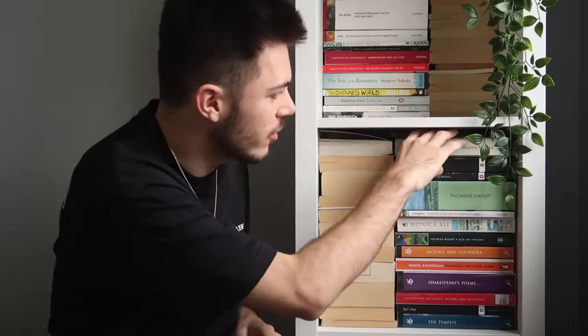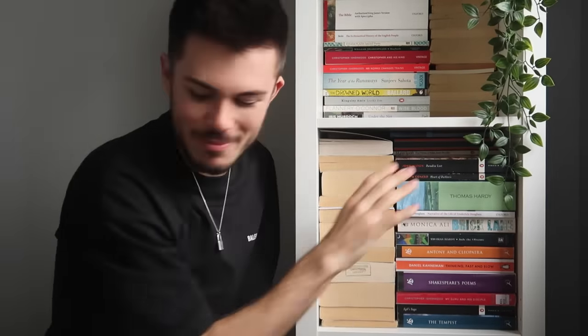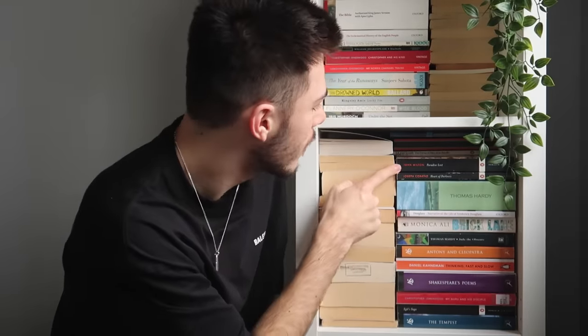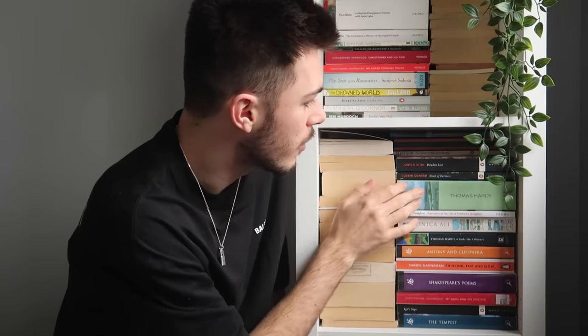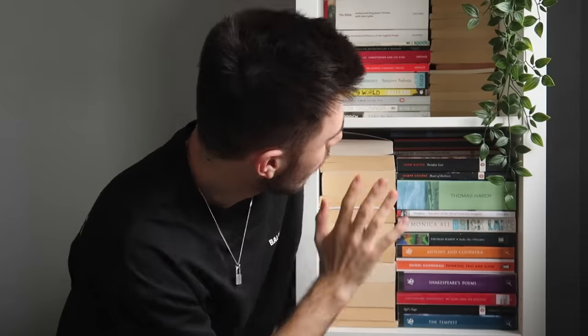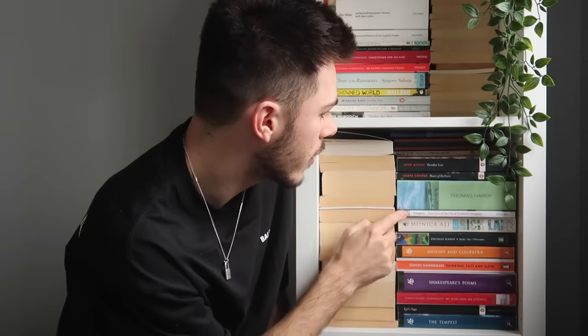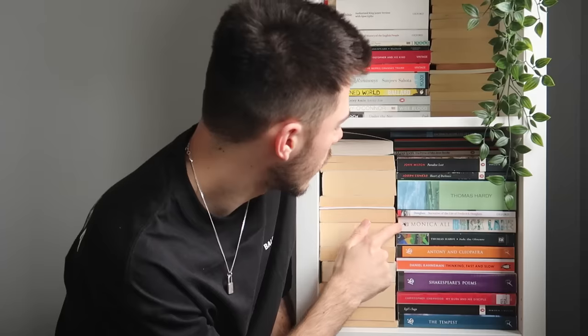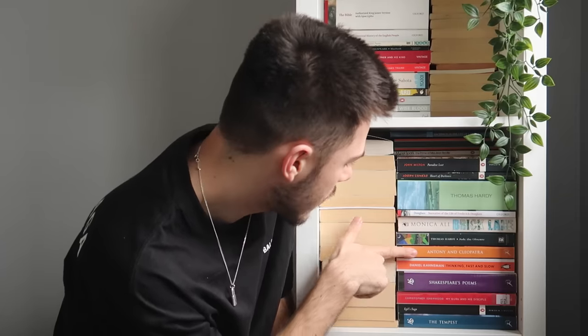Let's try and do the next shelf. Firstly we have another copy of The Year of the Runaways — I'll take one to a charity shop as soon as they reopen. Paradise Lost by John Milton, Heart of Darkness by Joseph Conrad, the poetry of Thomas Hardy — that is a fat boy. The Narrative of the Life of Frederick Douglass — a narrative of a slave in America. Monica Ali's Brick Lane, Thomas Hardy's Jude the Obscure, Antony and Cleopatra by Shakespeare.